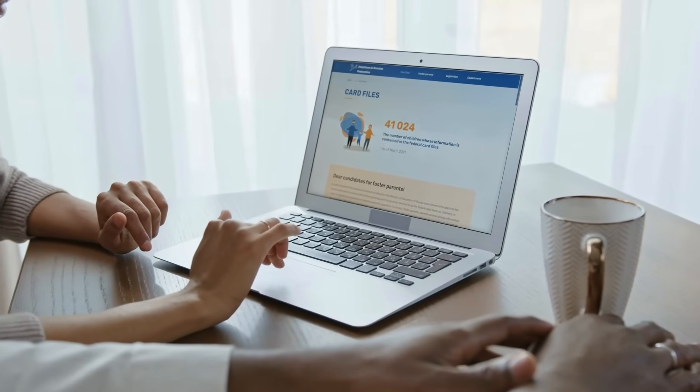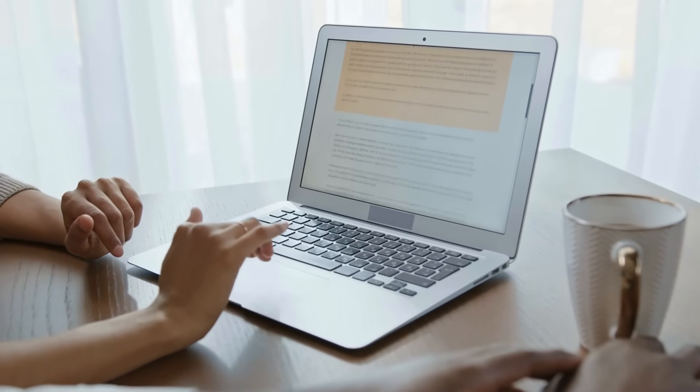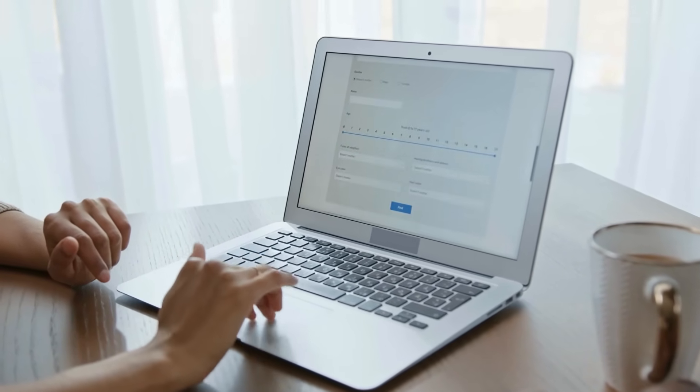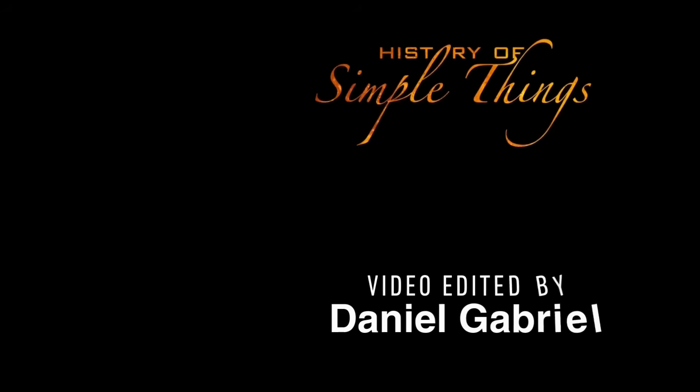Thank you for watching. If you have suggestions for our next video, feel free to share them in the comments below — we'll be sure to give you an acknowledgment for your contribution. If you enjoyed this video, please check out our other bingeable channels. Thank you for joining us on this journey through the history of simple things.